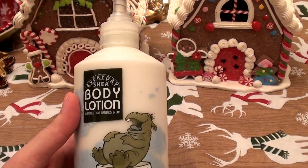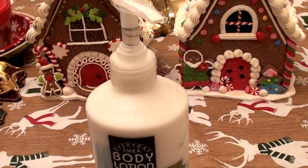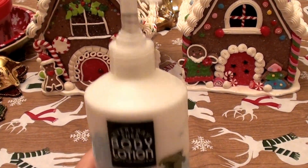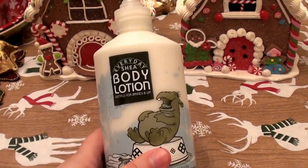This last time I bought this actually from Jet.com. I cannot remember what I paid for it because it was part of a larger order, but I love this stuff. I really, really do. I love this lotion.